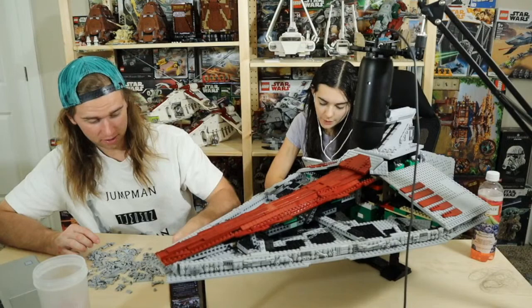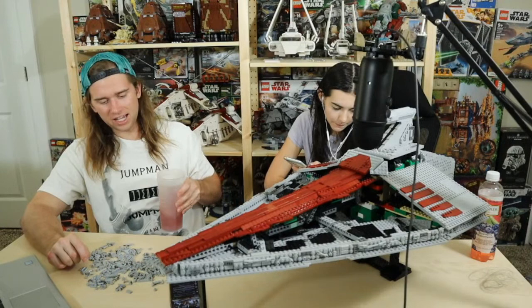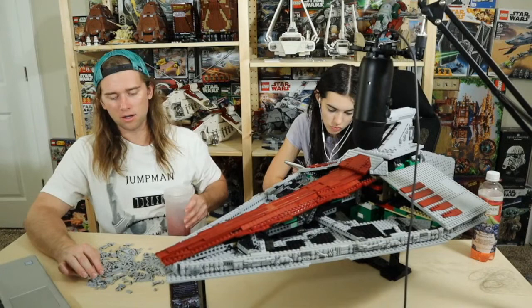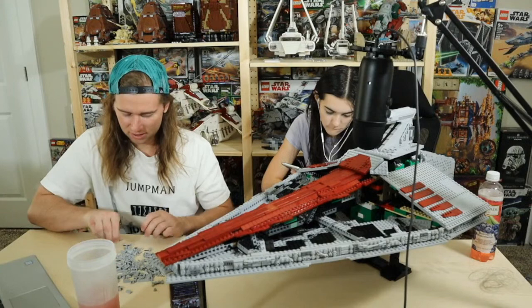Caleb says he'd sell it and make a profit then wait for another cheap sealed listing. Anakin says keep it and sell it later — that's kind of what I was thinking. If it's worth this much now, maybe if I wait like a year or so and then sell it, I'd be able to make even more. But I kind of need money to start my next MOC project. If money wasn't as much of an issue, I'd probably just keep it.